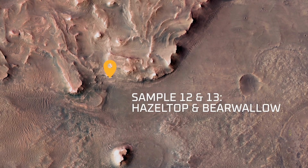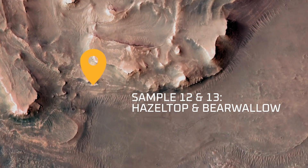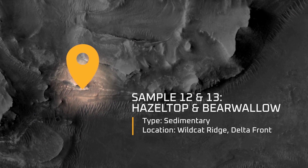Sample number 12 is called Hazeltop. Sample number 13 is called Bear Wallow. This was a pair of samples collected from the Wildcat Ridge outcrop at the Delta Front. This sample pair represents a fine grain mudstone — a really fine grain sedimentary rock that was deposited in an ancient lake.